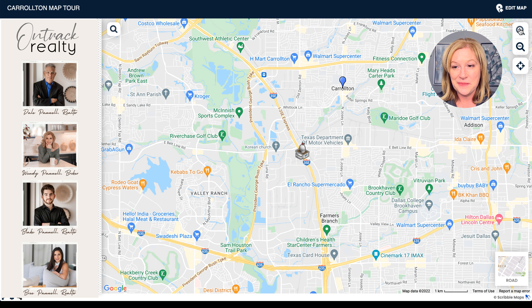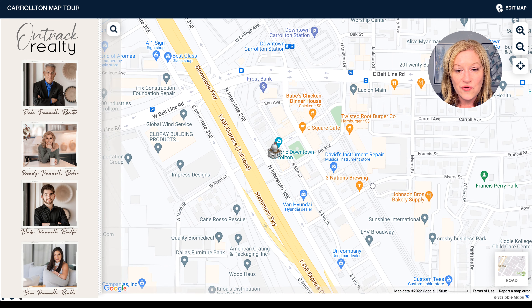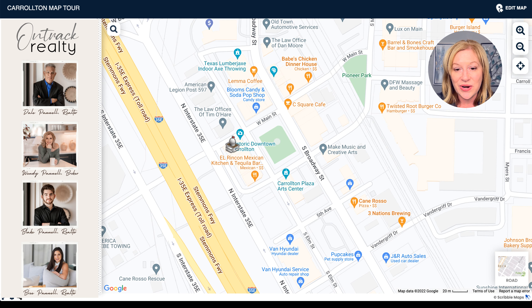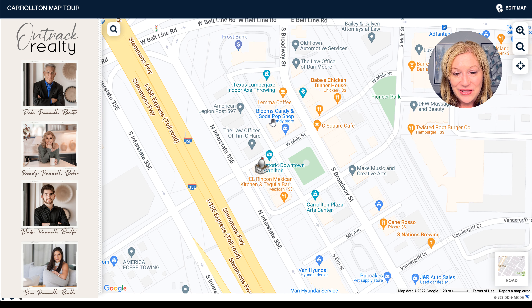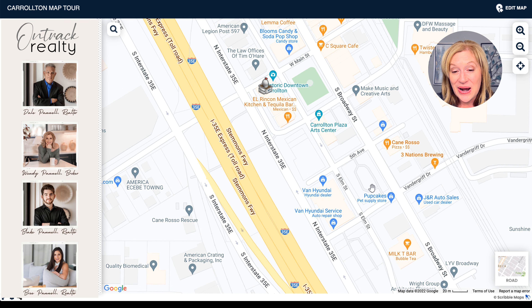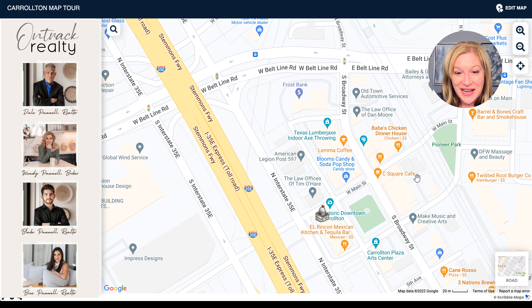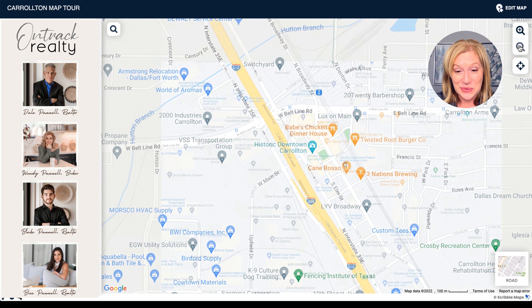Let's talk about Historic Downtown Carrollton. At the Historic Downtown Carrollton Square you have some really neat things — a candy and soda pop shop, Babe's Chicken Dinner House, El Rincon Mexican Tequila Bar, and even indoor axe throwing. The square is a really neat area to explore.